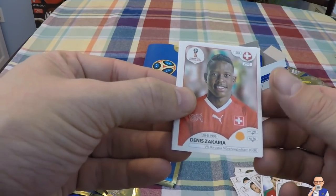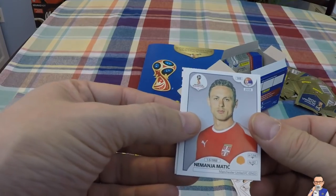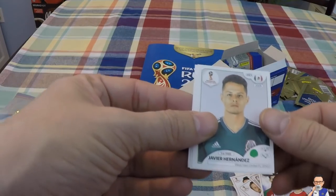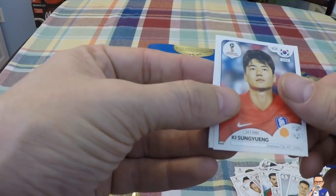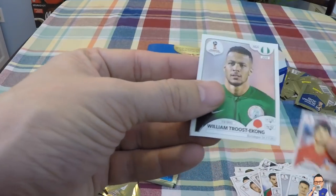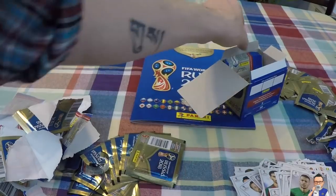Denmark. Granit Xhaka for Borussia Dortmund and Switzerland. Nemanja Matic for Manchester United and Serbia. Javier Hernandez for West Ham United and Mexico. Ki Sung-Yueng for Swansea and Wales. William Troost-Ekong for Nigeria and Bursaspor.